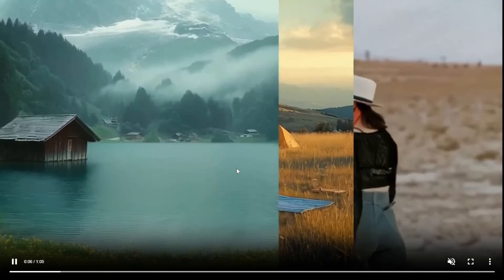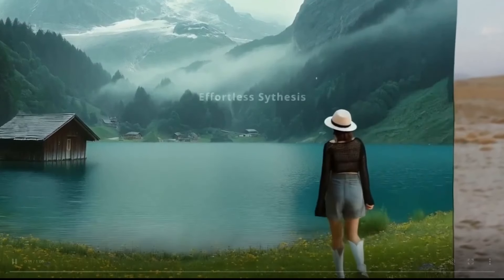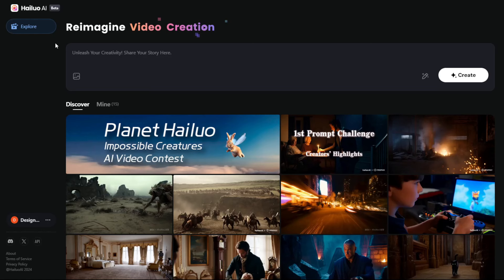Hello everyone, today I want to talk about the new AI video models — they've updated some of their features. This is Minimax, or in other words, Hyluo AI.